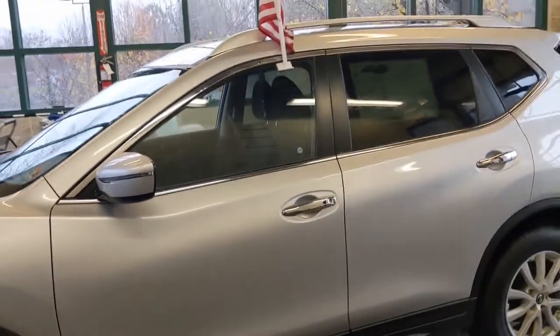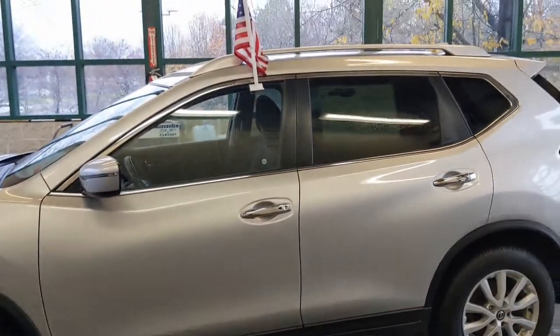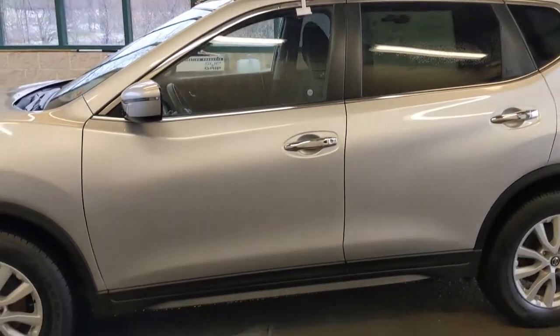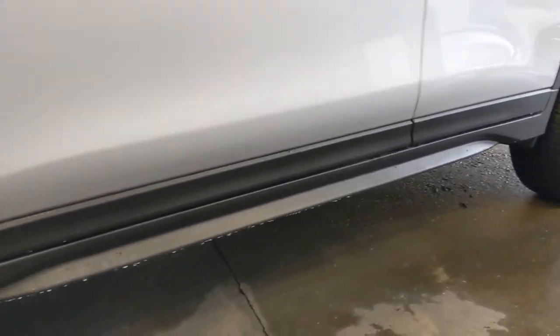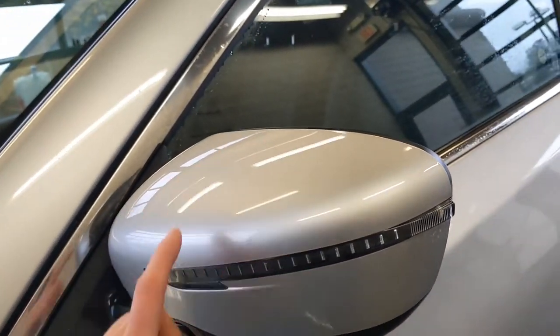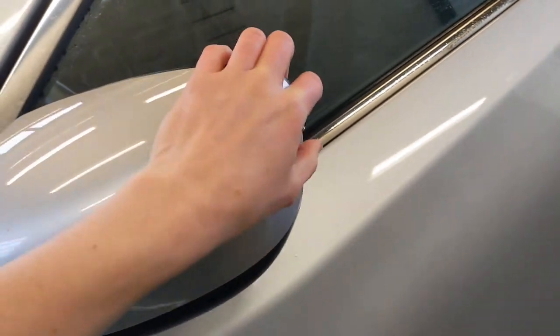Stepping back from the vehicle for a second so you can see the whole thing. You're going to see the body color roof rails on top. The nice black cladding that runs along the body of the vehicle — that's going to keep and protect the paint from anything bouncing up off the road. You've got body color mirror caps here, turn signal indicators. These side mirrors do fold in and out for tight parking spots.